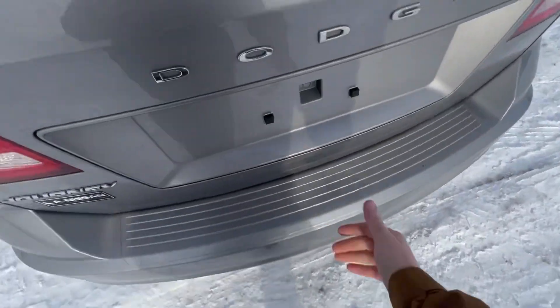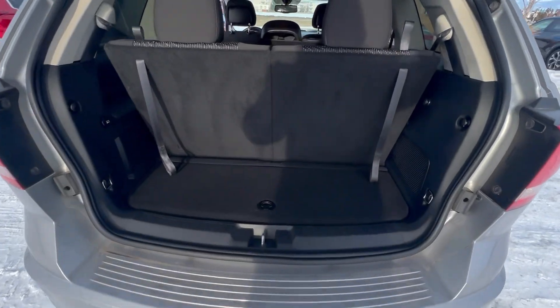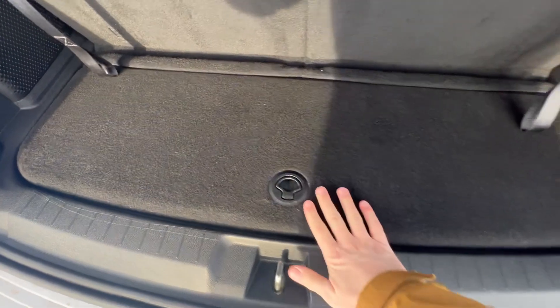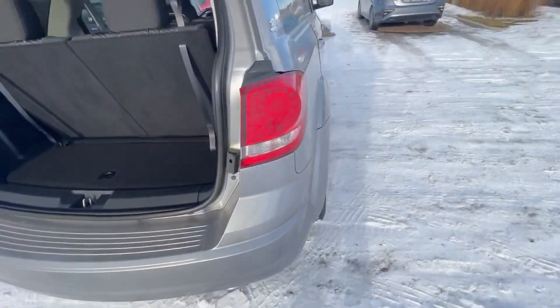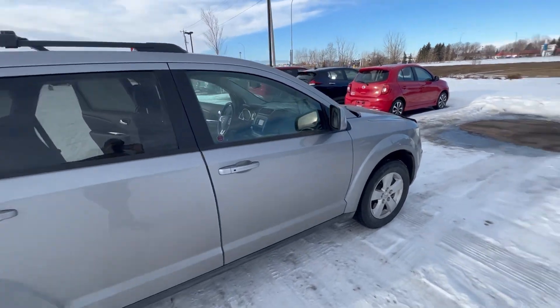You've also got some pretty good cargo space as you can see. Of course these seats are gonna fold down, but you've also got this nice little cubby there, which is one thing I love about the Journeys. As you can see it's in great condition, so let me know what you think. Give me a call at 780-456-1449. Our address is 13855 Manning Drive. Thanks, Kishan.